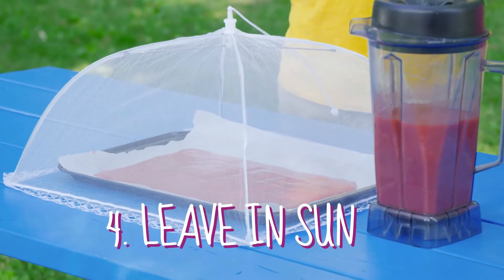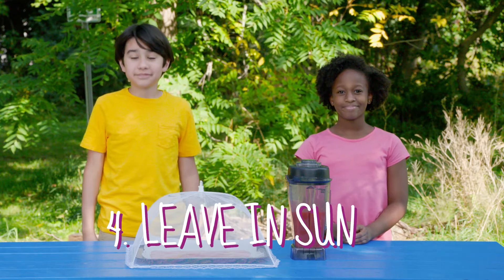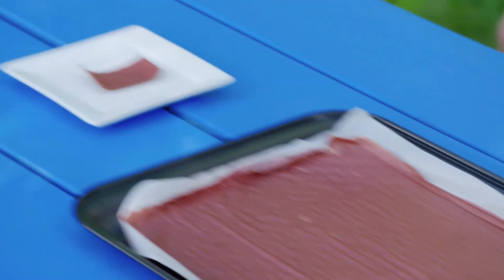Leave it out under the sun. Bring it inside at night — do that for a few days until it gets completely dry. You'll know it's done if you poke the center and it's not sticky. Then you can peel it off the baking sheet. Now you have a tasty snack made with the power of the sun!